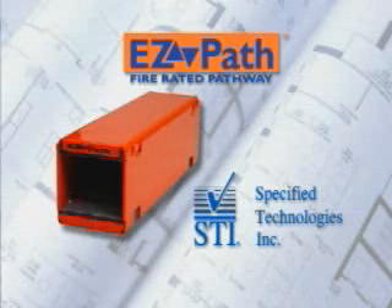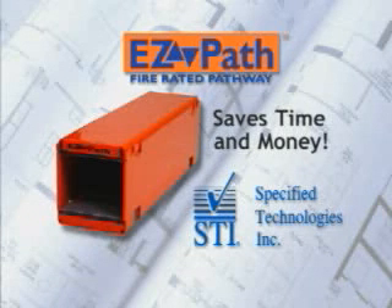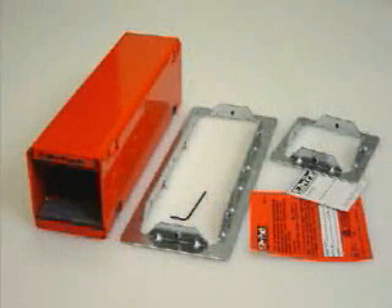EasyPath, a revolutionary new self-contained fire rated pathway device from Specified Technologies Incorporated, eliminates these problems while saving you time and money with every future cable change. With EasyPath, fire stopping of cable penetrations is a thing of the past.